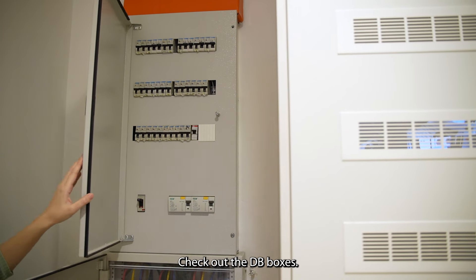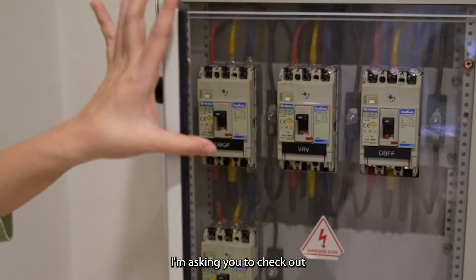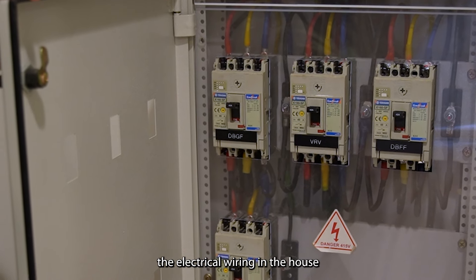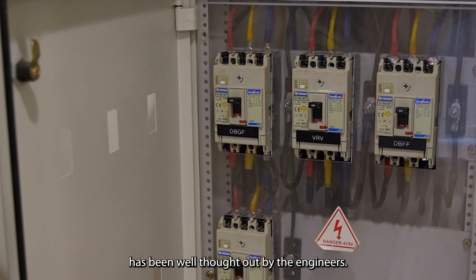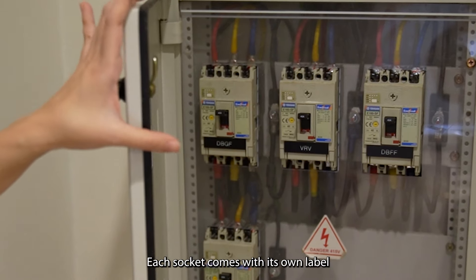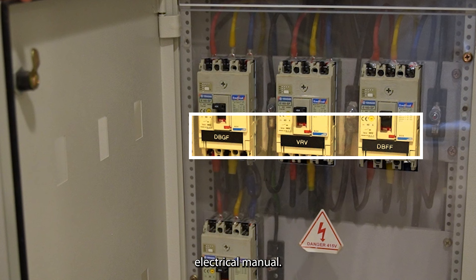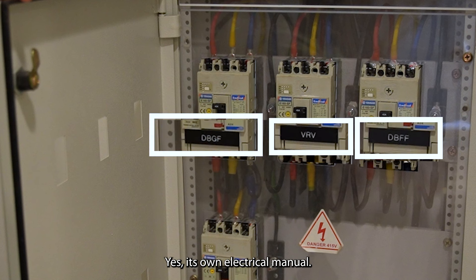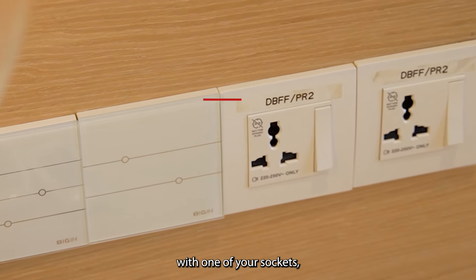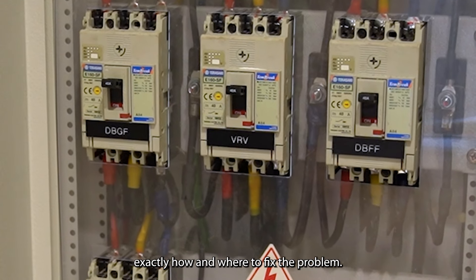Check out the DB boxes. The electrical wiring in the house has been well thought out by the engineers. The DB box is split between the upstairs and downstairs. Each socket comes with its own label that corresponds to its own electrical manual. This means that if there is a problem with one of your sockets, your electrician will know exactly how and where to fix the problem.